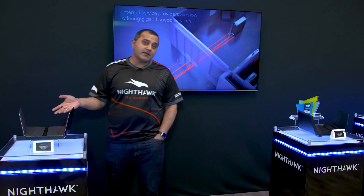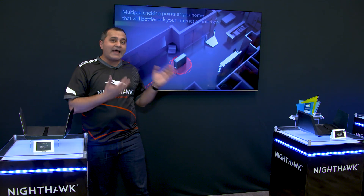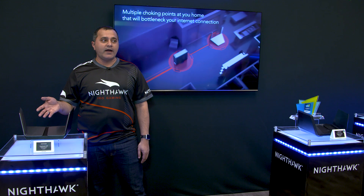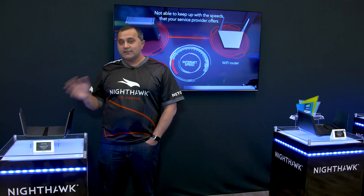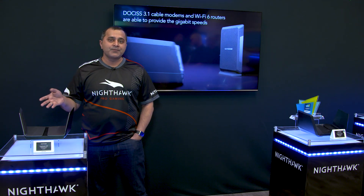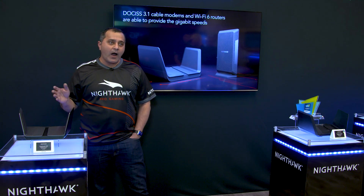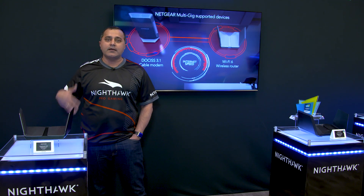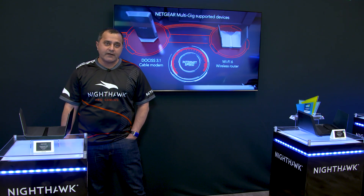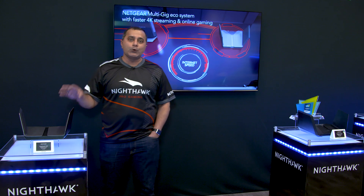It has 5 gigabit Ethernet ports, and two of the ports can actually be combined so you can get more than a gig of internet speed with this device. This has 160 megahertz capability, which means you can actually do gigabit Wi-Fi to clients that support it, such as laptops with Intel technology. So you can actually get more than a gig of internet delivered right to your device.